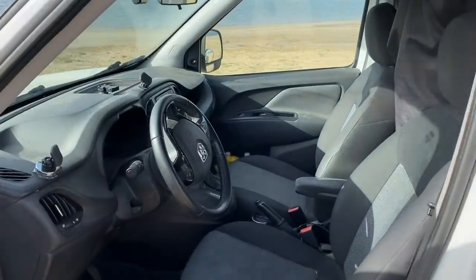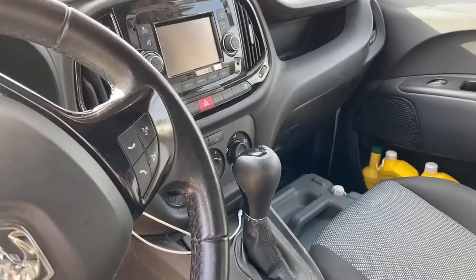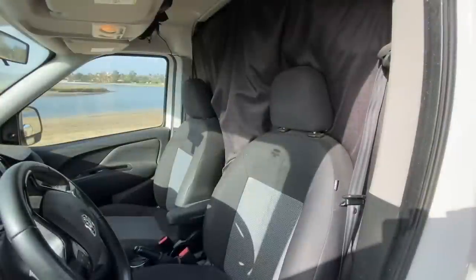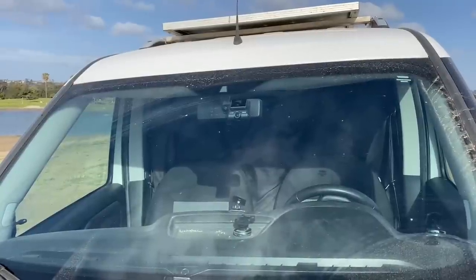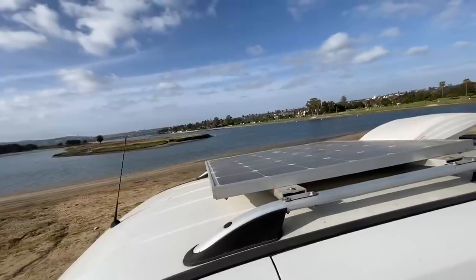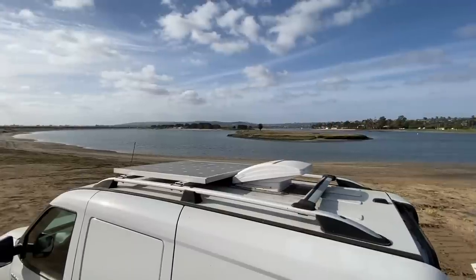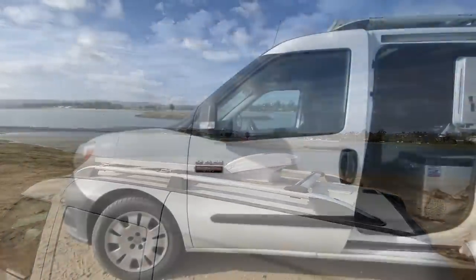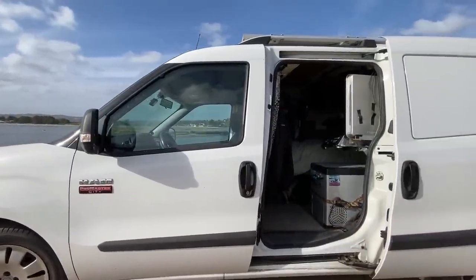These cargo vans are sold mostly as fleet vehicles, so there's not a whole lot going on up here in the driver's area. It does come with a reverse camera as standard, which I really like. The only other notable thing is this curtain I have put to kind of separate the driving area from the living area. Up on the roof I have a 150-watt solar panel made by Renogy, and I also have a MaxAir vent fan. One of the great features about this van is they have doors all around, and I really like that.